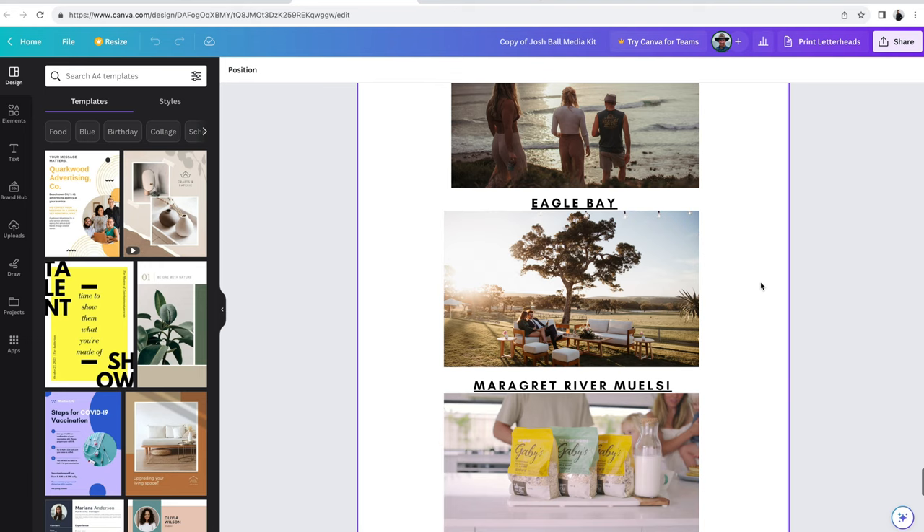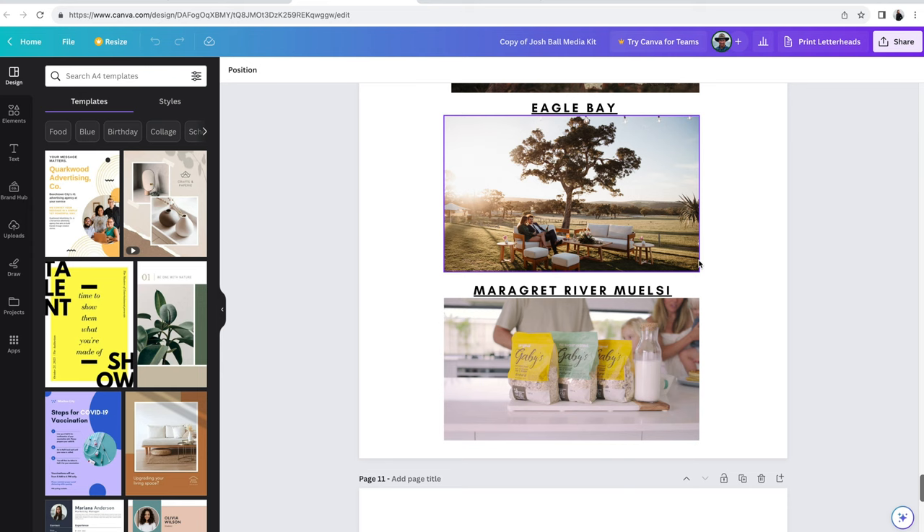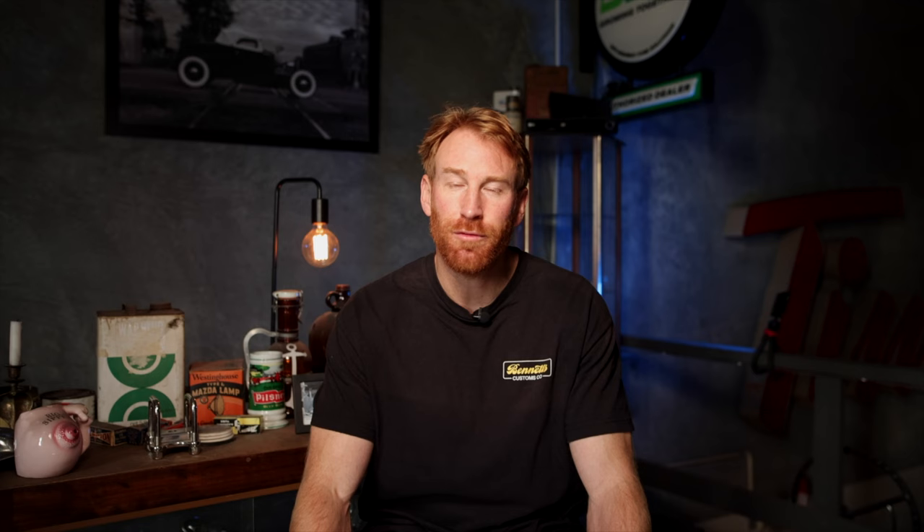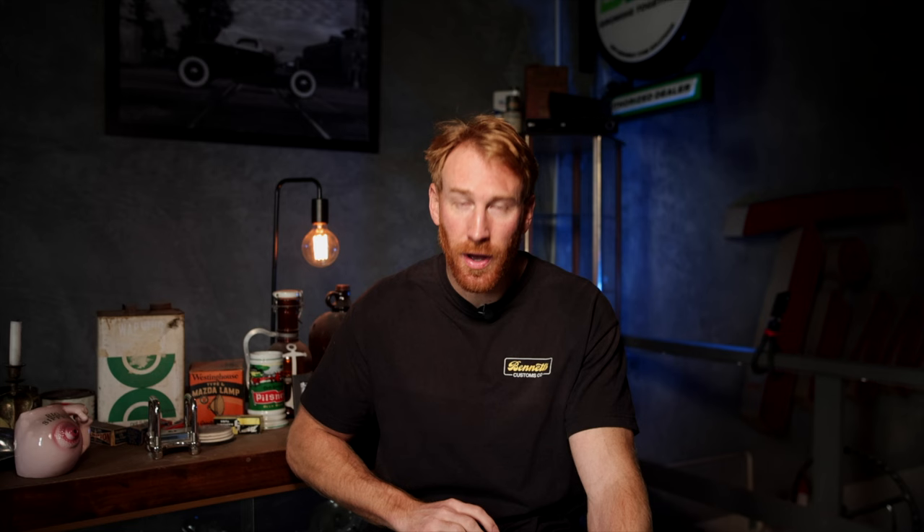I've got links to some video work — Chillers Drinks, Eagle Bay Brewery, and Margaret River Muesli. You can click all these links and watch them straight away. At the bottom I've got a shout-out to my friend Emmett Sparling, an incredible photographer who held a conference in Canada that got me going in photography. It's very good to get a mentor — someone who can coach you and give unbiased feedback, because constructive criticism helps you keep moving forward. And finally, these are the clients I've worked for: Cannon, Shelter, Elders, Otis, Red Wings.